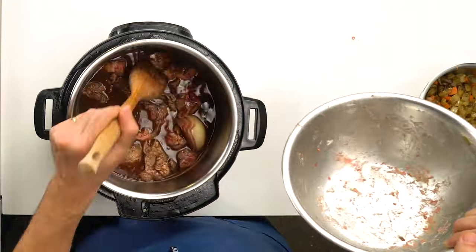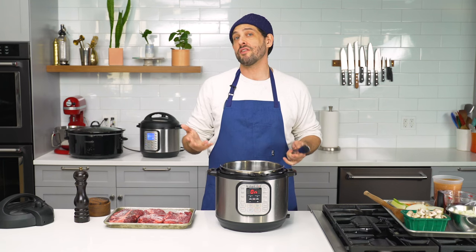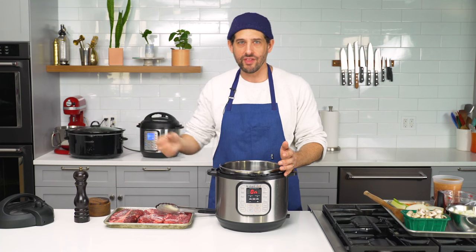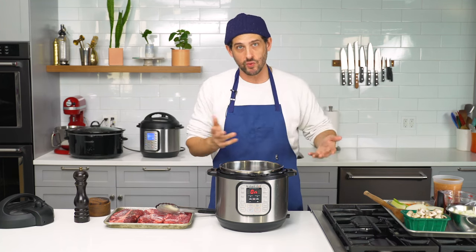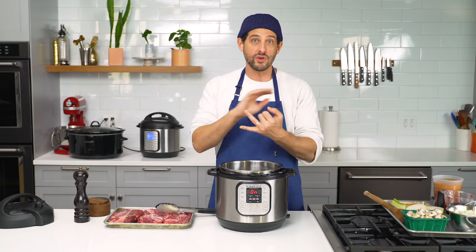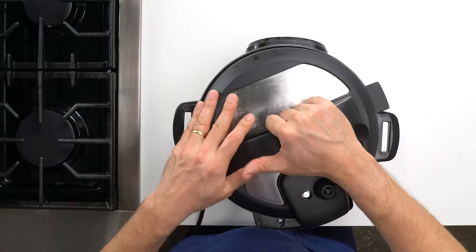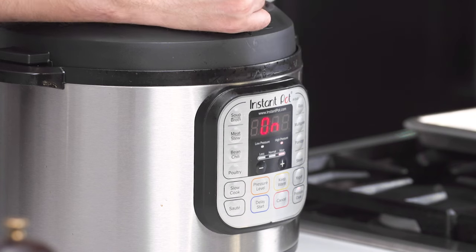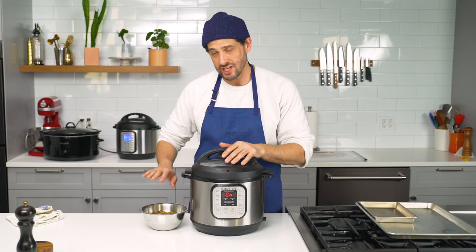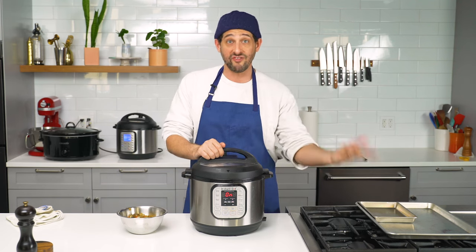The steps for the pressure cooker are basically the same as the Dutch oven. One big difference: when you have the lid on and it's trapping steam to create pressure, it does not allow for much evaporation at all. That means recipes cooked in a pressure cooker end up wetter than stovetop counterparts, where evaporation and reduction happen during cooking. You need to use a recipe specifically created for a pressure cooker, or adapt one by reducing the initial liquid. Once up to pressure, it runs 30 minutes for the beef, then 15 more after adding vegetables — a major time savings compared to three or four hours in the oven or five to seven hours in a slow cooker.